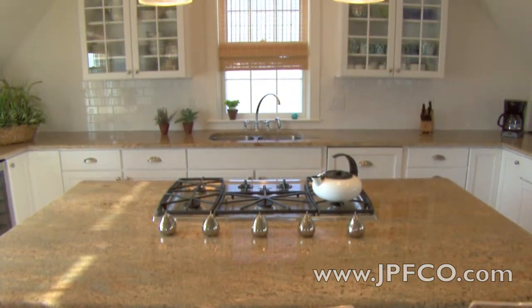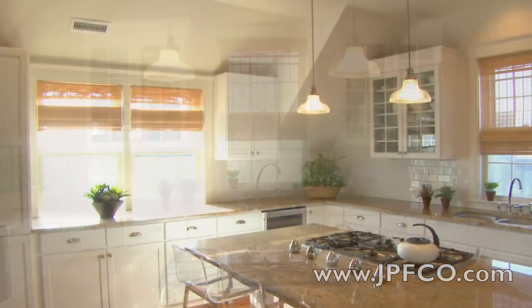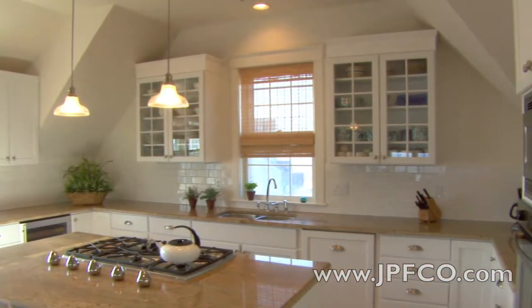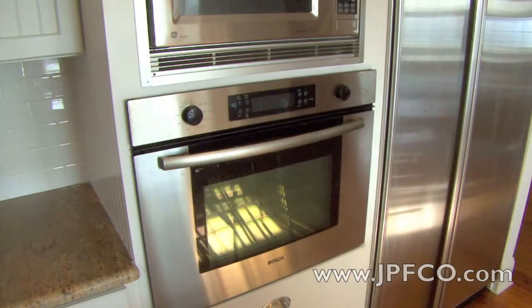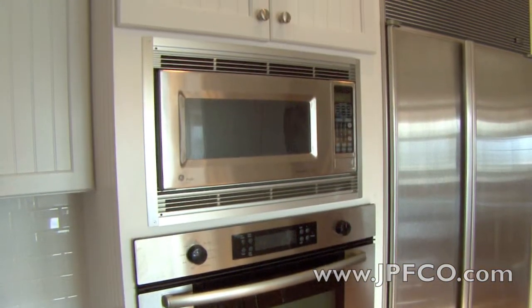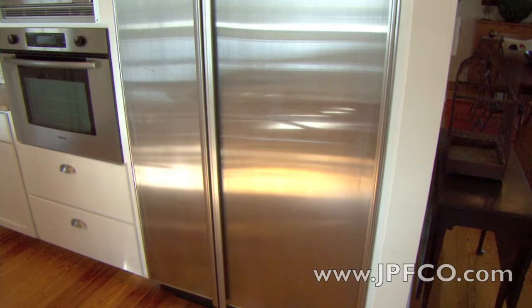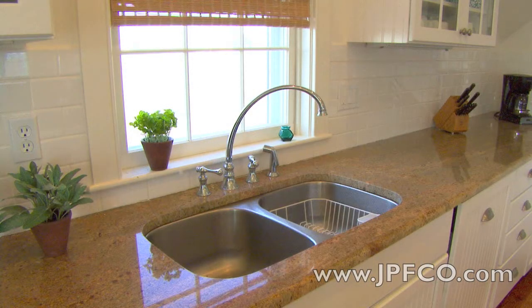This sun-bathed kitchen has been appointed with granite countertops and up-to-date stainless steel appliances. Ample storage space has been anticipated. It features a Bosch oven, microwave oven, side-by-side fridge, a double sink, five-burner stove top, and a wine refrigerator.